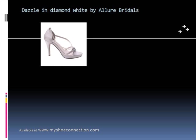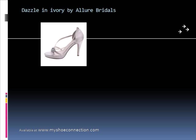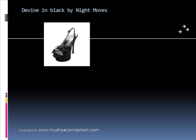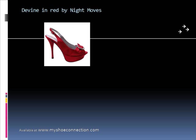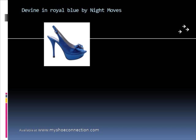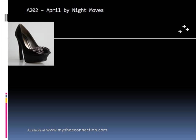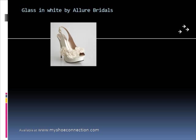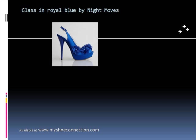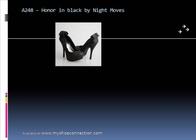There's also Dazzle. Divine is offered by Night Moves — it's available in black, purple, red, and royal blue. There's April by Night Moves, available in black or champagne. Glass is available in black or white and features flowered embellishments, and it's also available in royal blue.